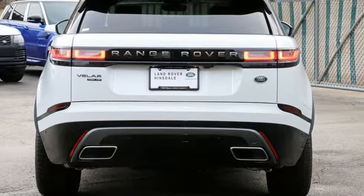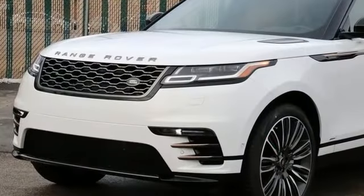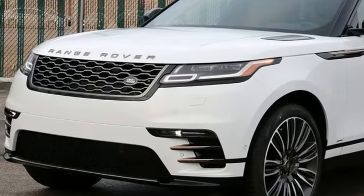Land Rover — versatility and capability on every adventure. See what it can do for you when you take it for a test drive.